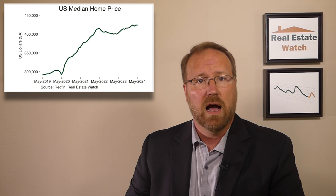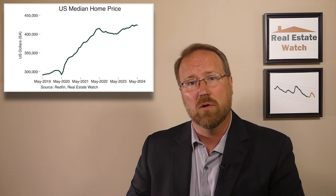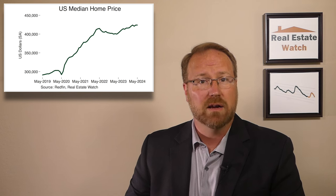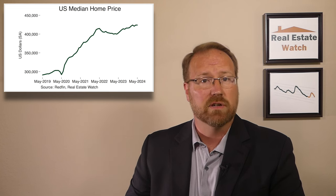Home prices are at record highs and with supply still tight, it's going to take mortgage rates coming down to provide relief to buyers and sellers looking to move but are holding on to a 3% mortgage rate they locked in before rates went up. This is what we need to see an increase in real estate activity and unfreeze the market.